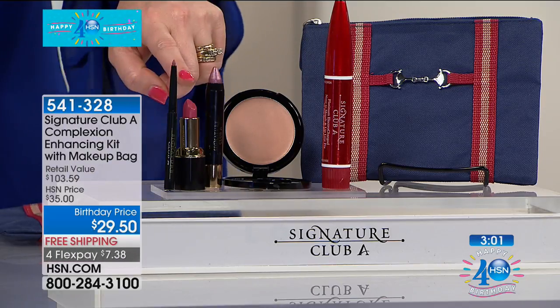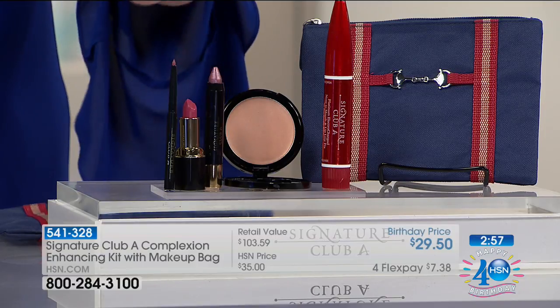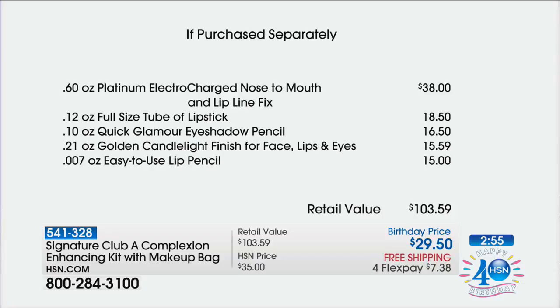You're also getting the lipstick — that's another $18.50, your true berry. You get the eyeshadow pencil as well, that's $16.50. And then the lip pencil is coming included — that's another $15. So this is $103.59 in totality, and you're getting it today at 72% off of retail.